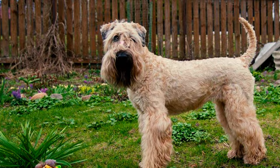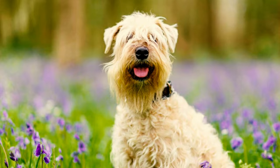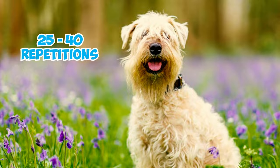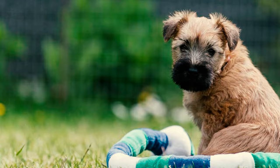They place in the average working or obedience intelligence category. They usually require 25 to 40 repetitions to understand new commands and tend to obey the first command 50 percent of the time. Number nine: despite being highly intelligent, Wheaton Terriers as part of the terrier group can exhibit stubbornness and independent thinking at times.